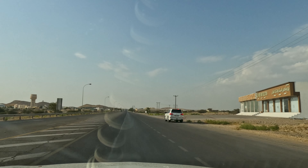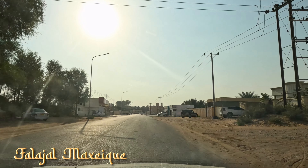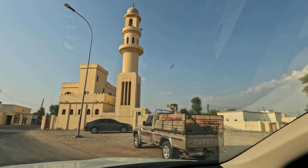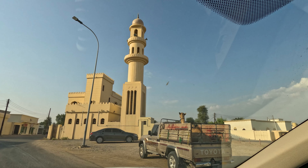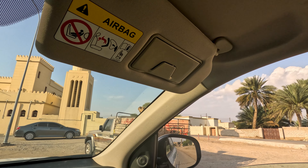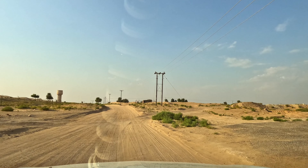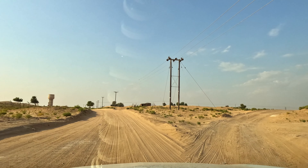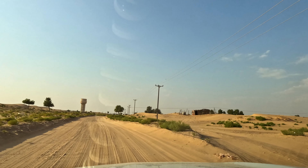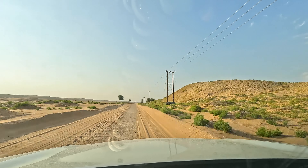We've got 15 kilometers now until we get to the start of the Wahiba Sands. We've got a camel here in the back of a truck in front of a mosque — just another day! There we go, from asphalt to sand. We had left civilisation behind and we were heading into the dunes.